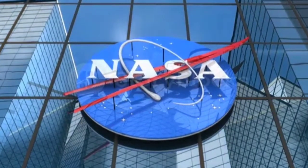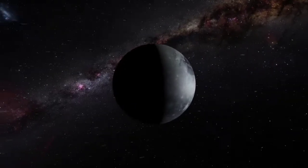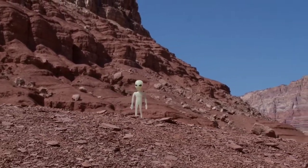NASA made a huge discovery on Pluto that literally changed the way we saw it. Is the dwarf planet an insignificant ice cube floating around in the cosmos, or does it hold a mysterious power alien to the human world?